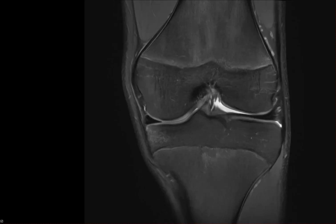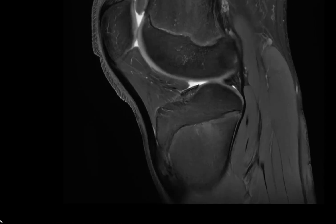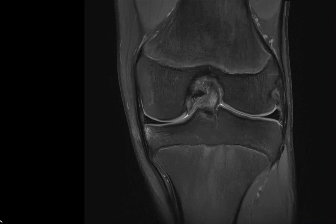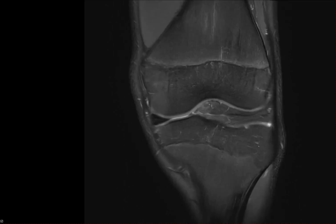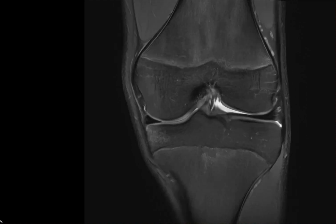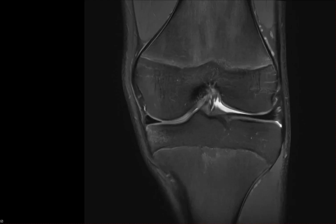Moving to the lateral compartment — the meniscus is fine, checked on two planes, no tear, cartilage is fine, no bone marrow edema. The popliteus tendon is fine, the lateral collateral ligament is fine, the proximal tibiofibular joint is fine, and the iliotibial band is fine. There is a little bit of edema here which I wasn't calling at first, but on second thought I noted it as potentially mild edema. It's not a focal lesion, and sometimes there's just a little higher signal here.